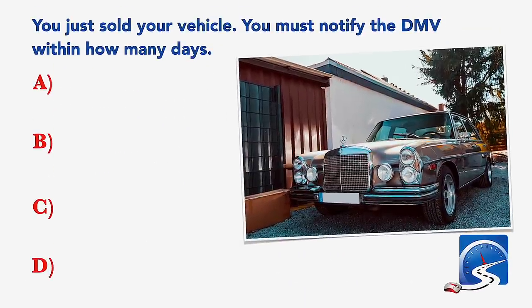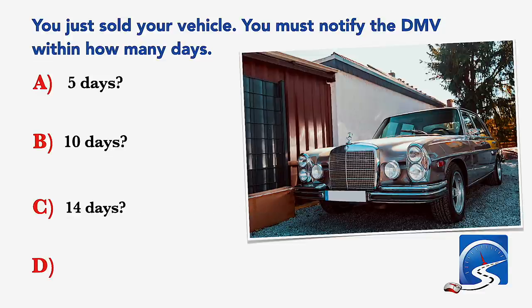You just sold your vehicle. You must notify the DMV within how many days? 5 days; 10 days; 14 days; or 30 days. Correct answer A: 5 days.